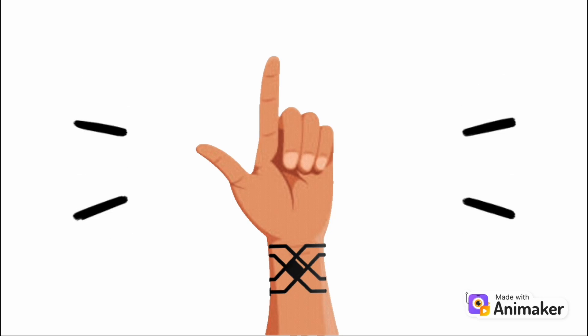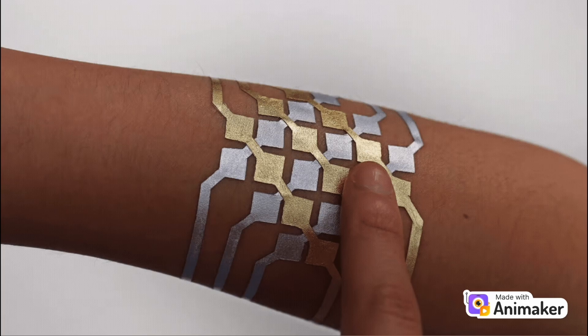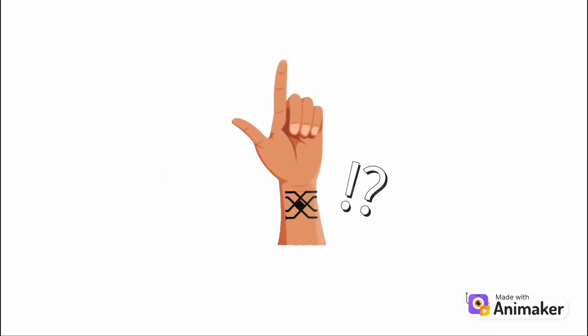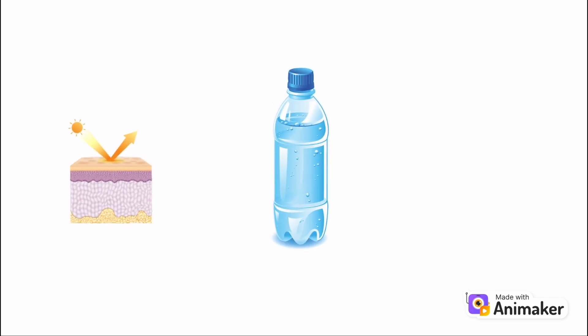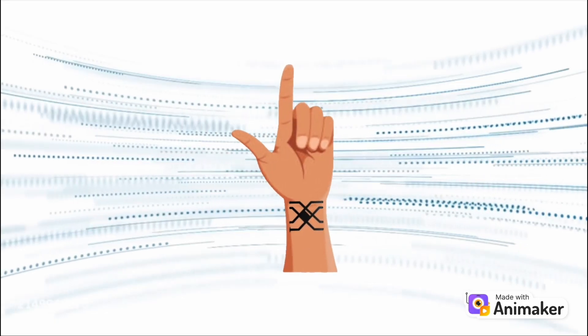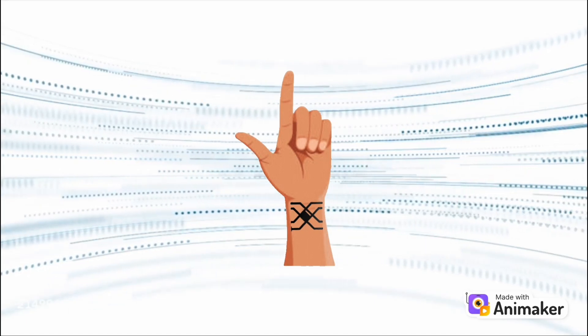Despite these challenges, the future of smart tattoos is incredibly exciting. Researchers are now exploring how to integrate artificial intelligence into these tattoos. Imagine a tattoo that not only monitors your vitals but predicts health issues before they even arise. A smart tattoo could alert you to early signs of skin cancer, track your hydration levels to prevent dehydration, or even detect when you're about to fall ill based on subtle changes in your physiology. The potential is huge, and we're just scratching the surface of what these devices can do.